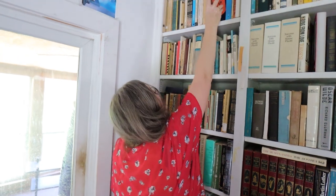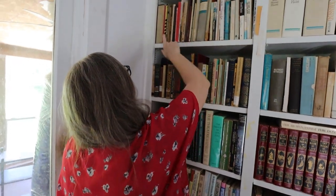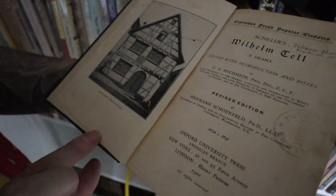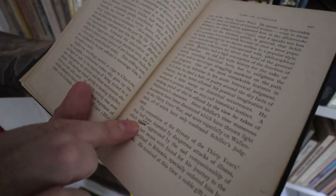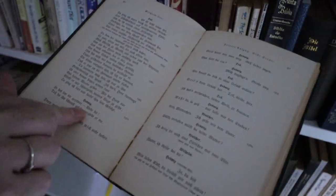We'll see how rusty my German is — very, very rusty. All of these are modern German literature. This one caught my eye: Wilhelm Tell. I've heard of that author before. Signed by somebody — 1902. So this is definitely an older book. This one is in English, and it looks like it's definitely been used. Somebody has gone through it and made some comments and corrections. And it's also in German as well.